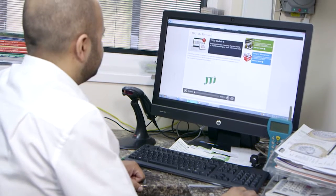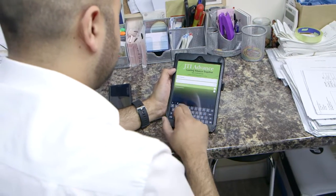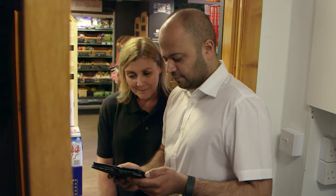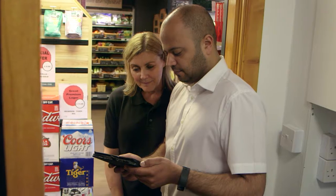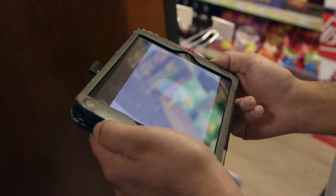I find the training modules to be one of the most valuable resources. What's very clever about the app is that they've made the ability for a retailer to download a video and then show this to your staff. I can download the video on my iPad or iPhone, which means I can take it anywhere around the store, and the staff can actually view the video.